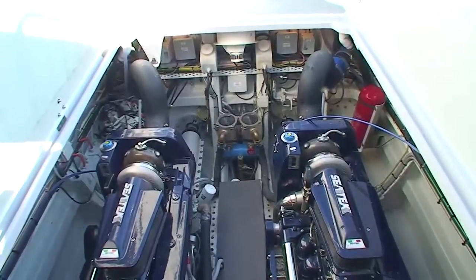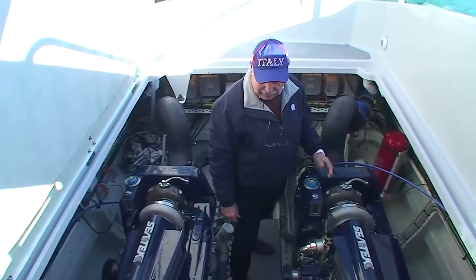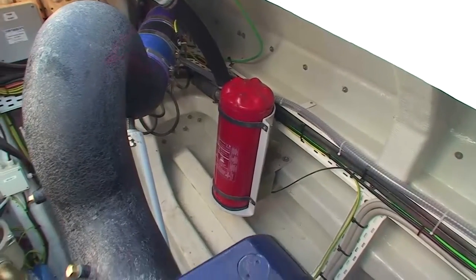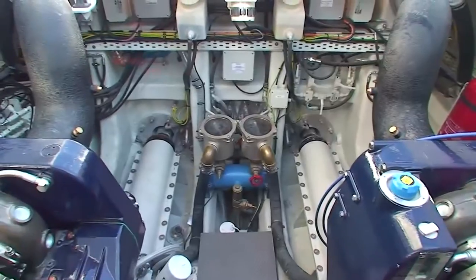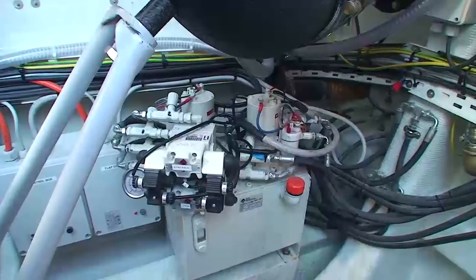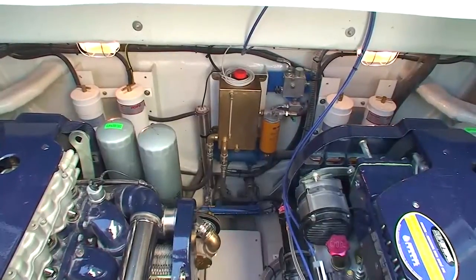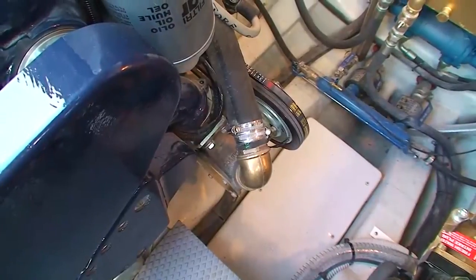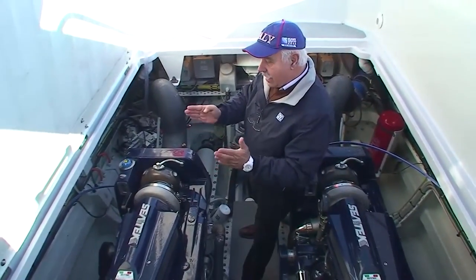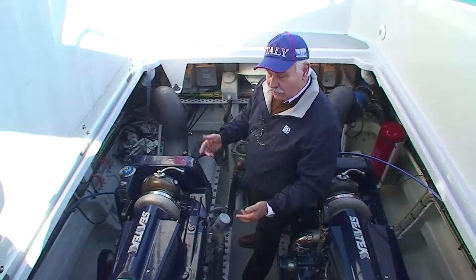La sala macchina è molto compatta ma spaziosa, con ampio accesso ai motori per qualsiasi tipo di manutenzione sia a terra che in navigazione. A poppa vediamo tutte le apparecchiature relative alle trasmissioni: le trasmissioni Arneson Drive sono trasmissioni ad elica di superficie asservite mediante una centralina oleodinamica. Due pompe oleodinamiche trascinate dai motori provvedono a fornire la potenza; le trasmissioni possono funzionare da timone, in quanto sono orientabili e anche trimabili. Il trim consente di regolare l'assetto dell'imbarcazione secondo le condizioni operative.